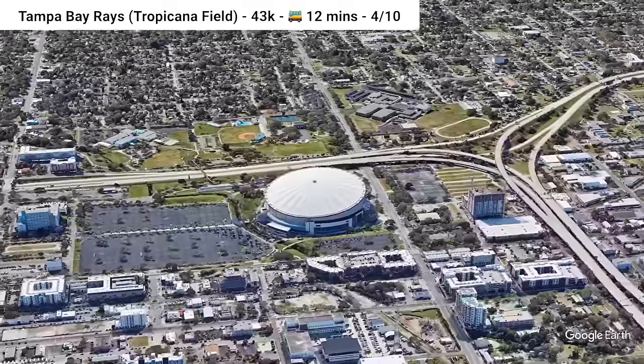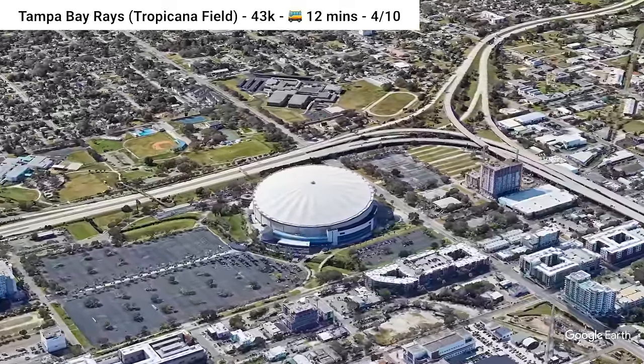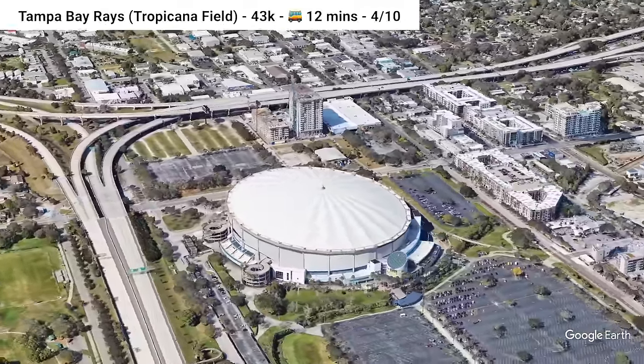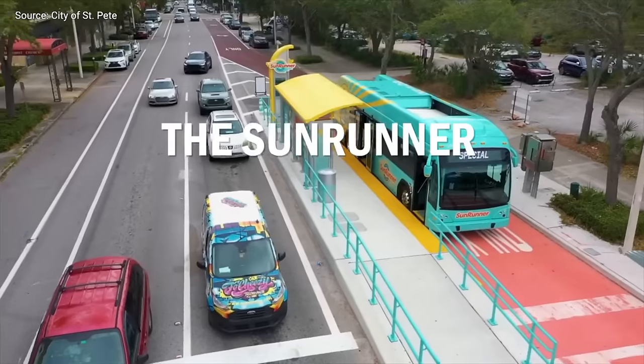Kicking it back to Florida, we go to Tropicana Field, where the Tampa Bay Rays play. Tropicana Field is a 12-minute walk and bus ride from downtown St. Petersburg. Contrary to their name, the Tampa Bay Rays stadium is located in St. Petersburg, 17 miles from Tampa proper. The every-15-minute BRT light bus called the Sunrunner runs right by the stadium, as do many other low-frequency bus routes.